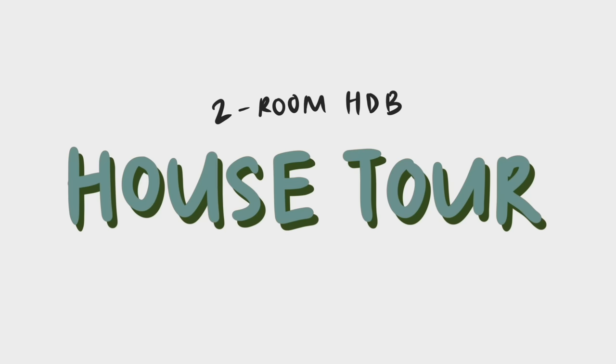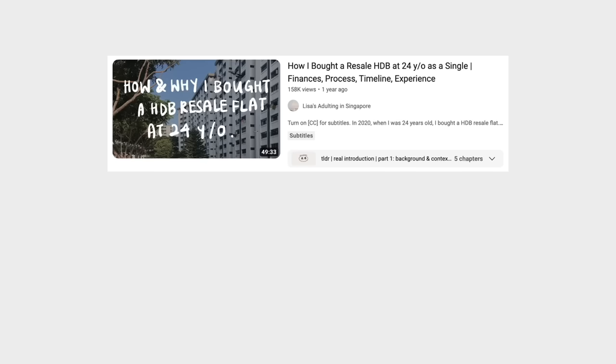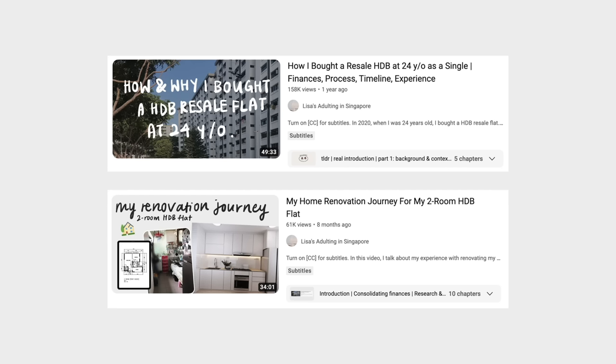Hi everyone, welcome to my long-awaited video of my house tour. This is the final part in the series about my HDB story, the first one being the story of how I got this HDB flat as a 24-year-old, and the second is about my renovation story.